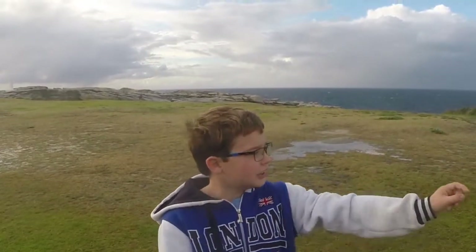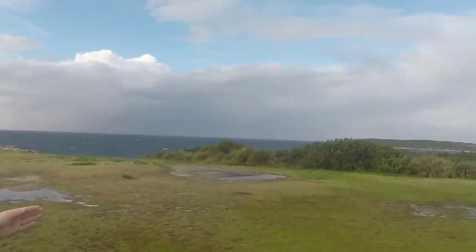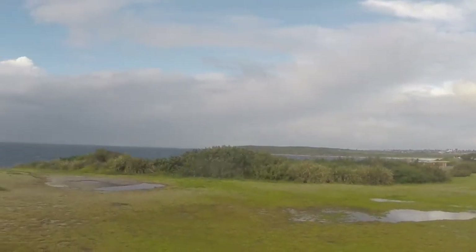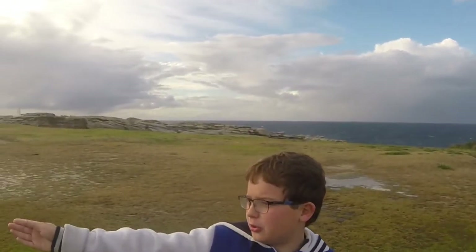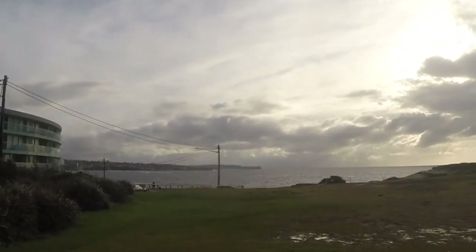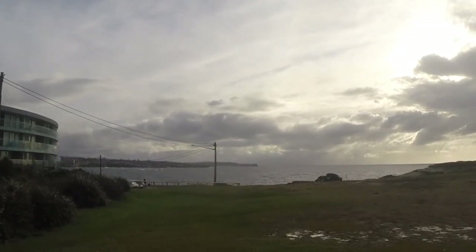Now that we're in my front yard, as you can see, over there to the left is Merubra Beach. And back here to the right we have Coogee, and behind that — you can't see it right there — but it's the world famous Bondi Beach.